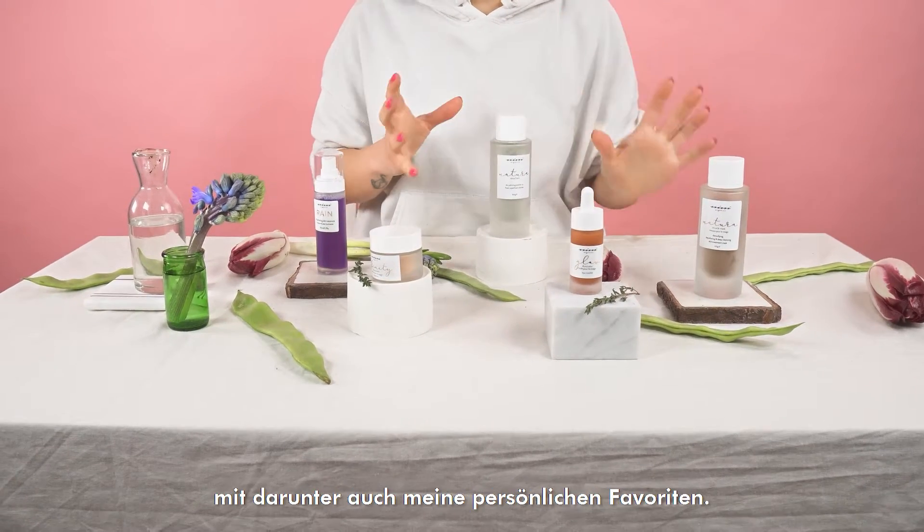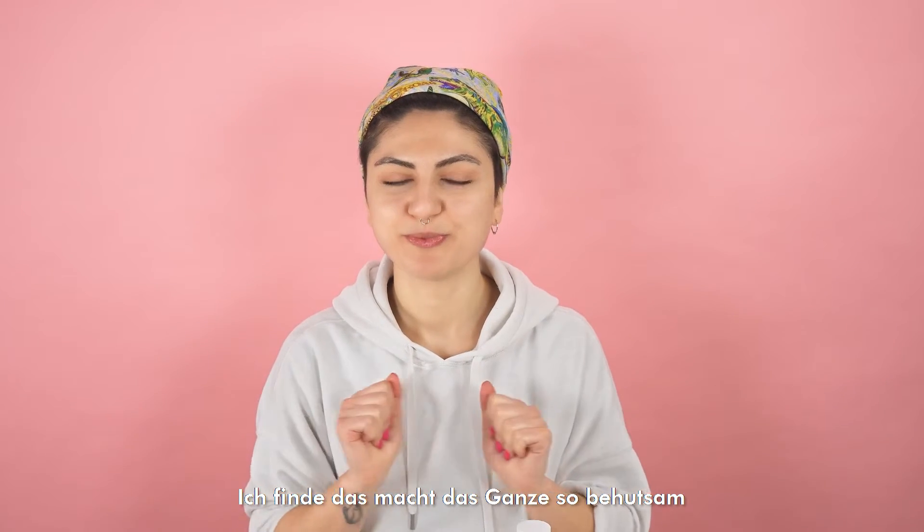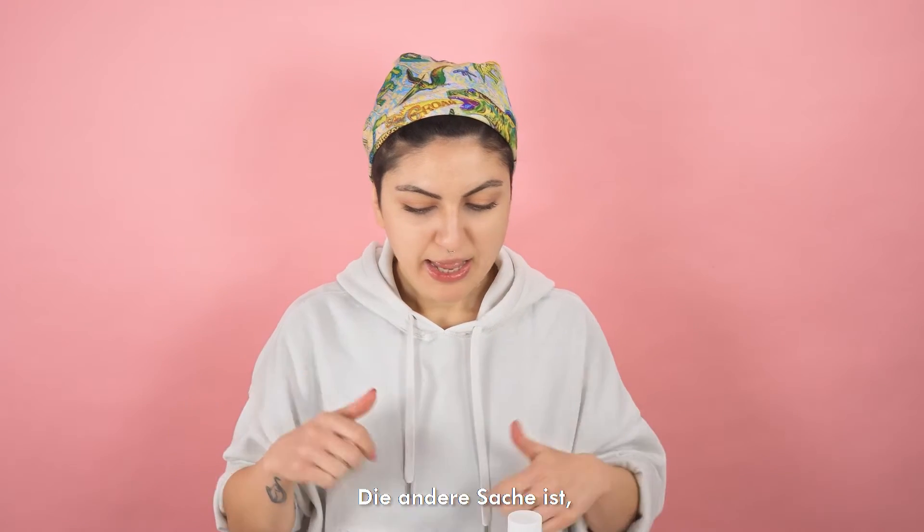Hi, this is Idi from AmazingYu and today we have — TADA — some mini products, personal favorite ones. First of all, this is a brand that is just making their products with their hands — handmade. I think this is such a gentle and nice thing.